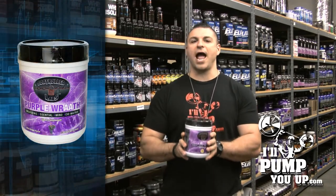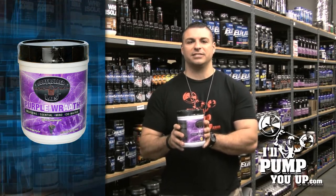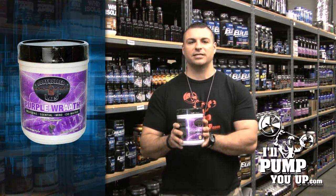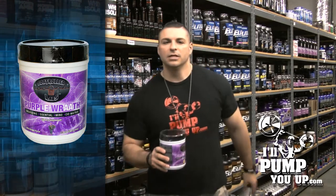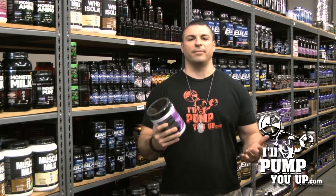Now look how I said that — Wrath. There's two A's in there. You gotta have that Wrath. Two A's, right? For like BCAAs and EAAs — get it? Look, this is an intra-workout amino acid-based supplement.